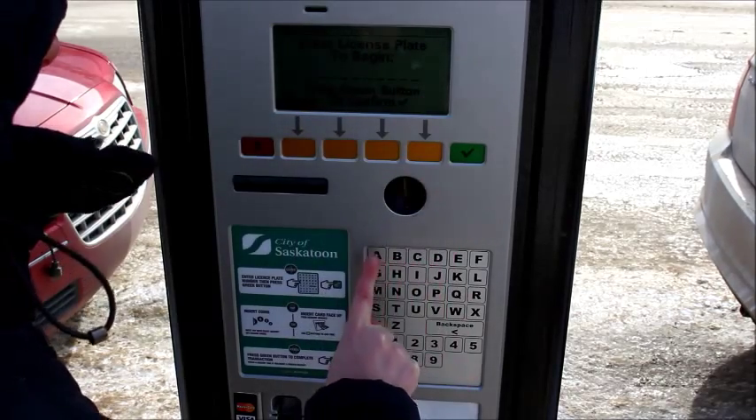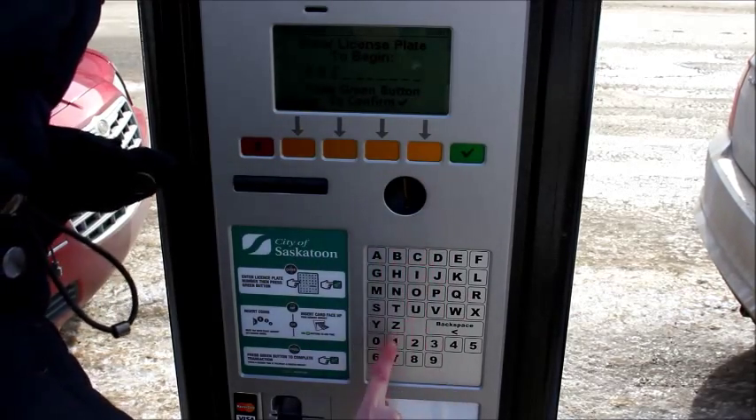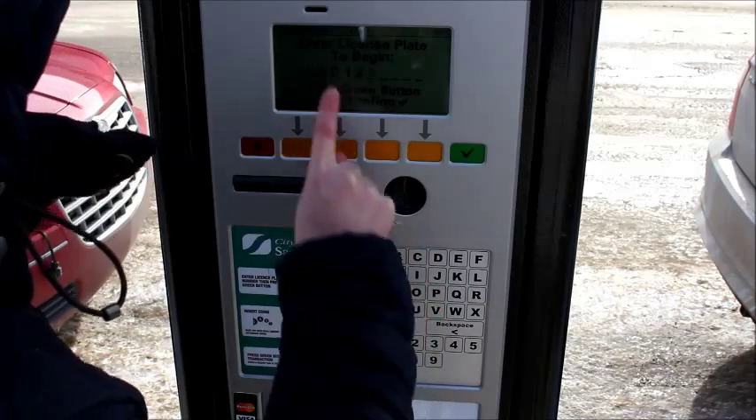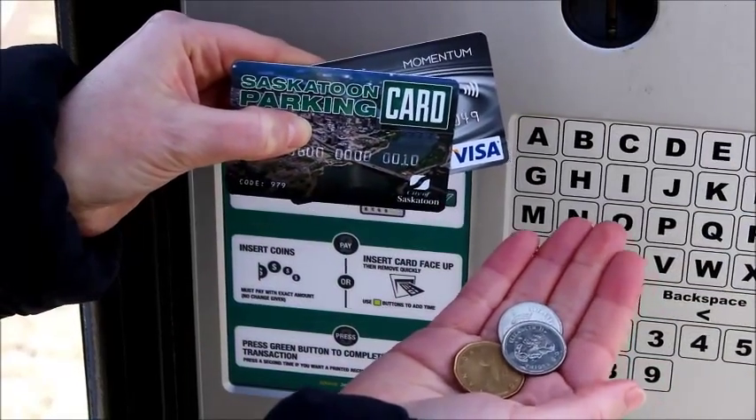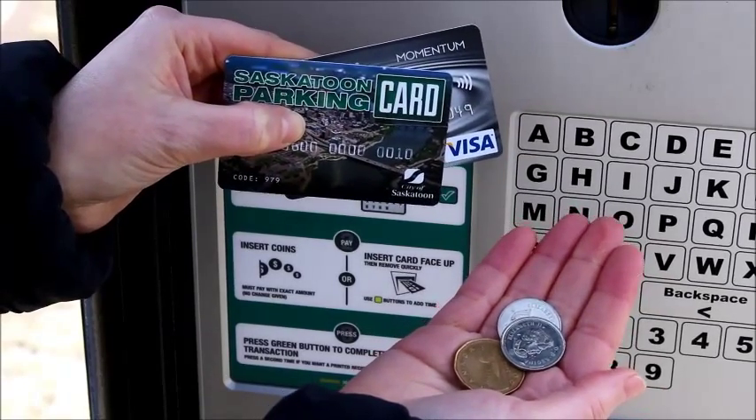A transaction works like this. First, enter your license plate number and click OK. Then enter your method of payment: coin, credit card, or the new city parking card.